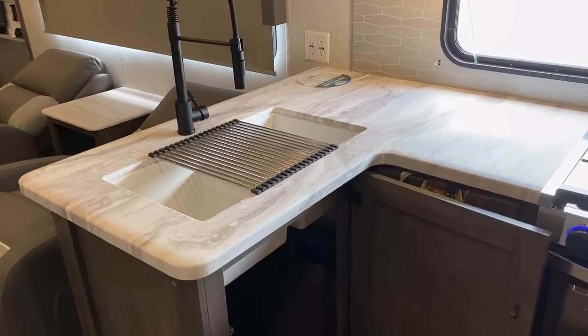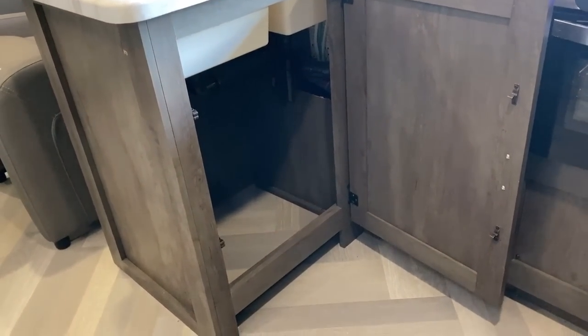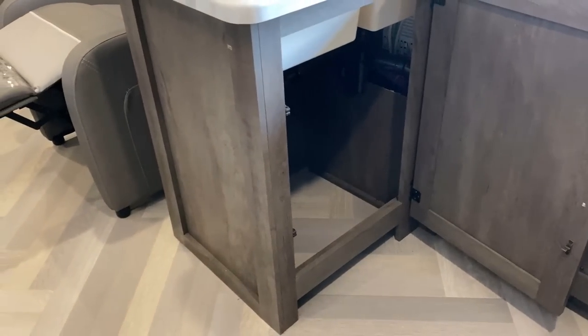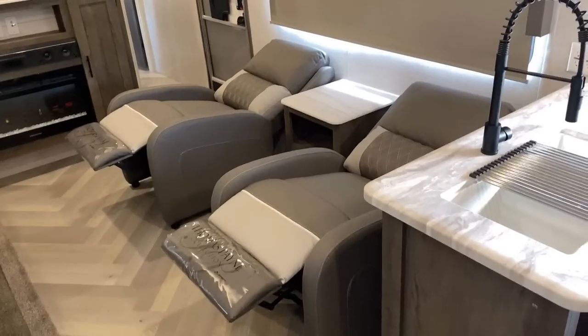Right next door, just below that nice high-rise sprayer faucet sink, there's a wide-open space — whether it's big pots and pans or a wastebasket. It's a giant wastebasket space. Plenty of room for things.